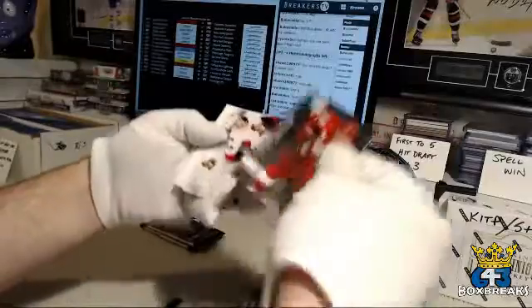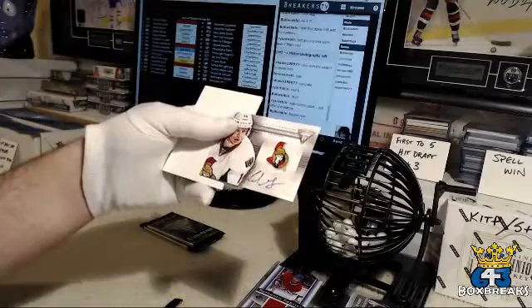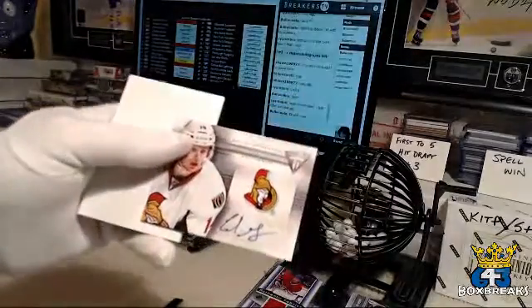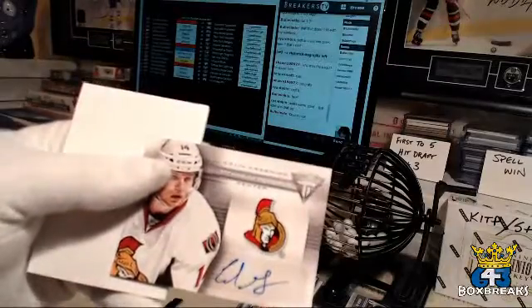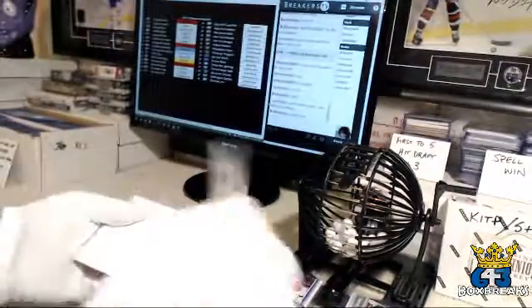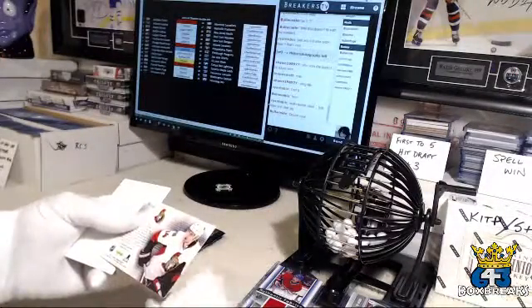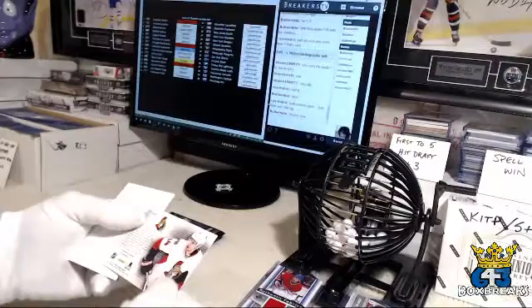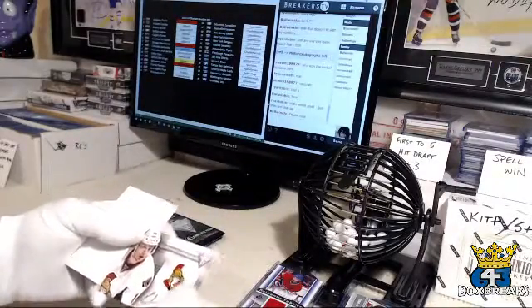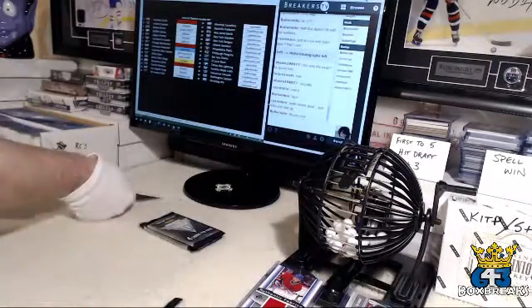And Pavel Datsuk for the Ottawa Senators. And Charlie — there goes number three off the list, we're down to Ryan. We've got a Colin Greening Titanium Reserve Auto. I don't think he was a rookie that year, was he? Somebody look that up. It doesn't have the rookie card thing on it, but I have a feeling that was his year. I'll leave it over here for now.